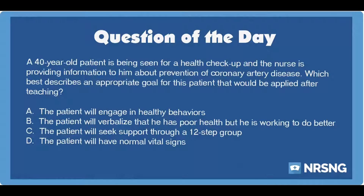A 40-year-old patient is being seen for a health checkup and the nurse is providing information to him about prevention of coronary artery disease. Which best describes an appropriate goal for this patient that would be applied after teaching? A. The patient will engage in healthy behaviors. B. The patient will verbalize that he has poor health but he is working to do better. C. The patient will seek support through a 12-step group. D. The patient will have normal vital signs.